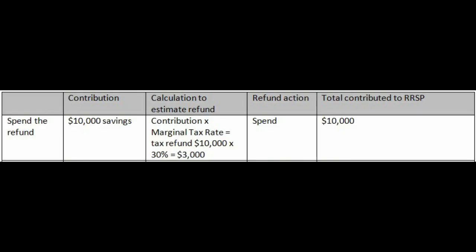Well, you can spend the refund. You take your ten thousand dollars in cash, you are at a thirty percent marginal tax rate, so you're going to get a three thousand dollar refund. You choose to spend that refund, so the total contributed to the RSP will just be that ten thousand.